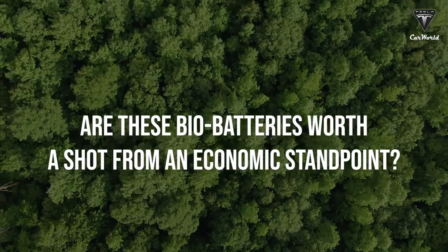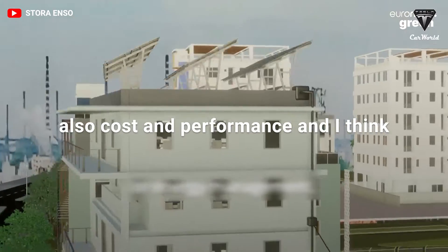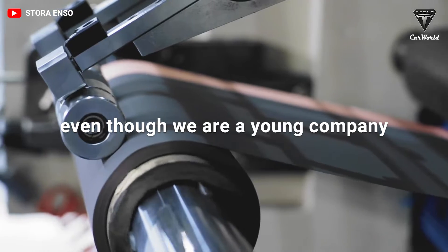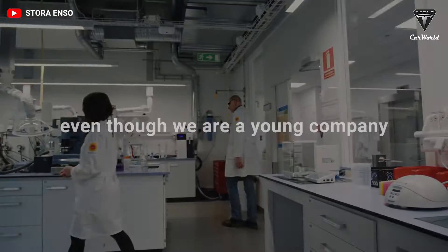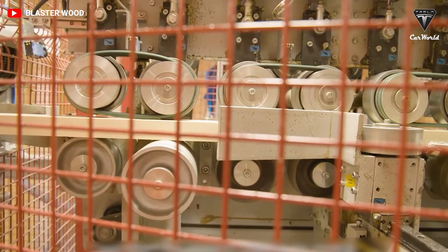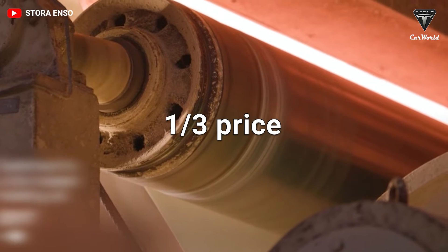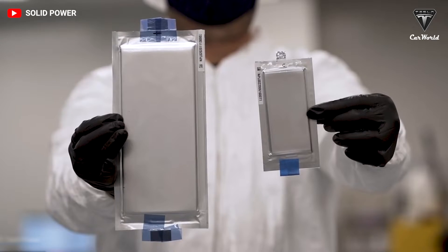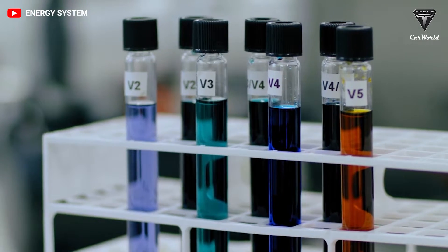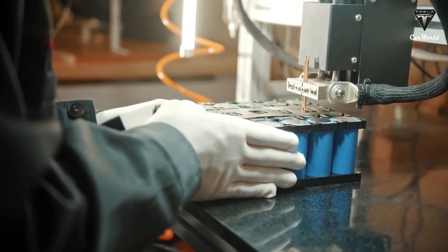Are these bio-batteries worth a shot from an economic standpoint? In terms of cost and performance, Northvolt has managed to show that even as a young company, none of the sources have disclosed comprehensive estimates yet. Northvolt hopes to bring these wood-based batteries to reality for a third of the price of lithium-ion batteries — about $50 per kilowatt-hour, compared to $151 per kilowatt-hour for lithium-ion battery packs since 2022.